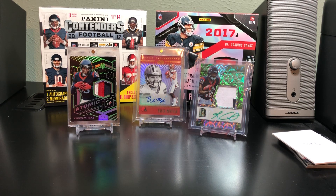Good evening everyone, welcome to another video on Coach's Cards.